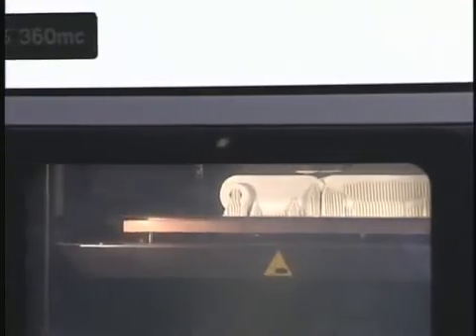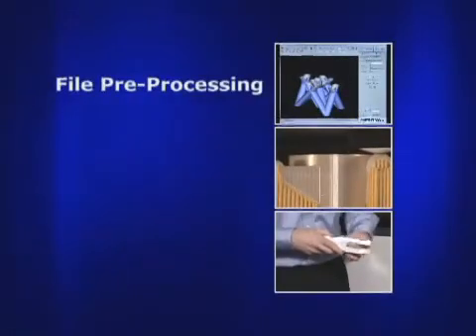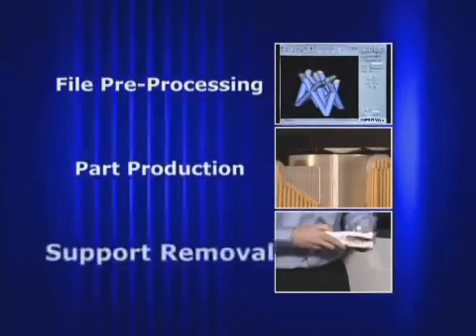Systems can be configured with the options you need for today and be upgraded as your needs change. Parts are produced in just three steps: file preprocessing, part production, and support removal.